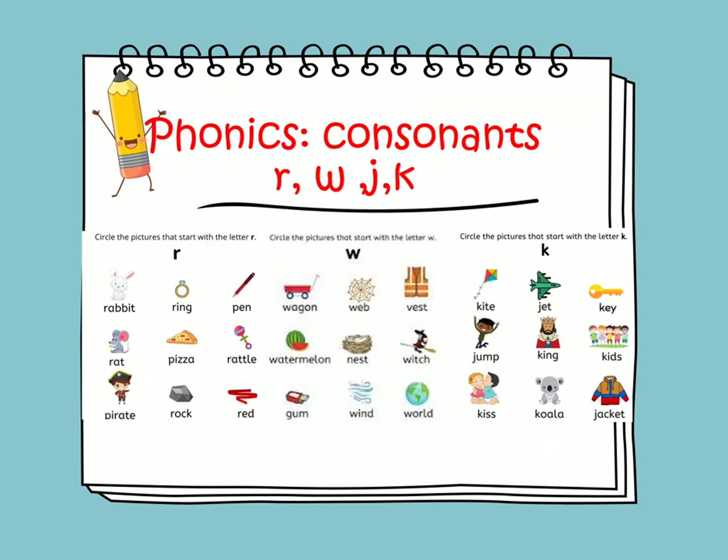The sound of R is R, as in rabbit, ring, rat, rock, rattle, and red.